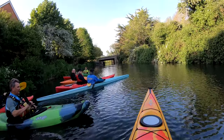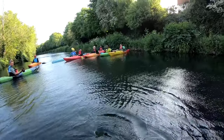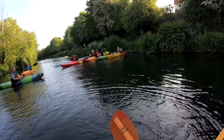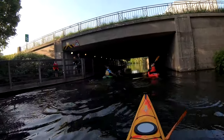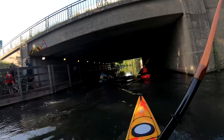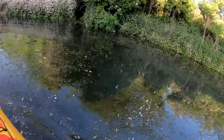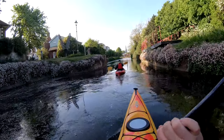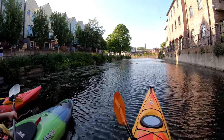Here we're just approaching the A27 road bridge, so we're just south of Chichester. The members of the club were all very friendly and I can recommend that if you live in the area it's worth joining them. There was an unusual layer on the water here caused by thousands of flower petals. Up ahead you can see the spire of Chichester Cathedral.